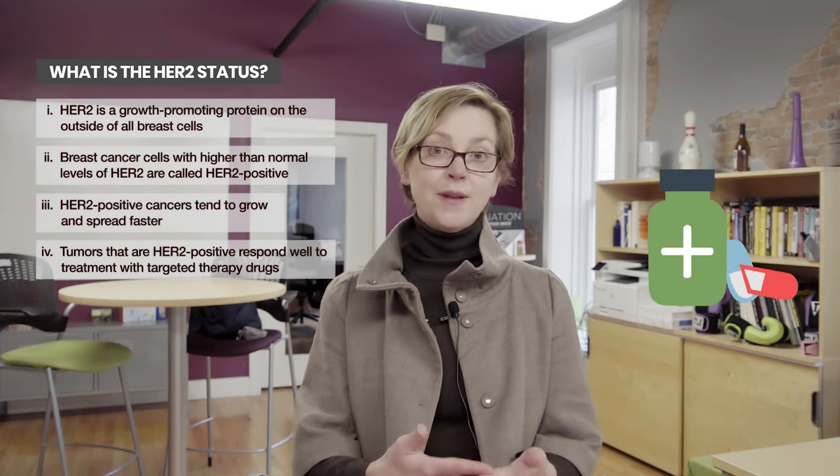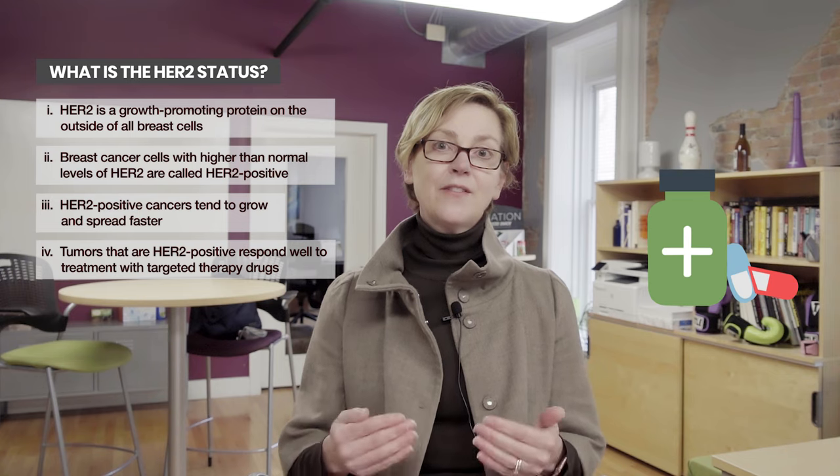HER2 positive breast cancer tends to be more active. Left untreated, the prognosis is worse than if the tumor is not HER2 positive. However, with treatment, we have very effective ways of treating HER2 positive breast cancer.